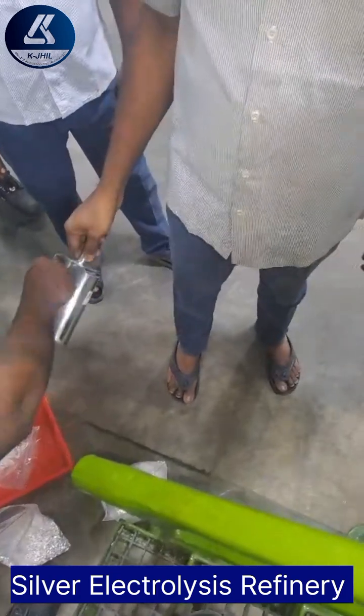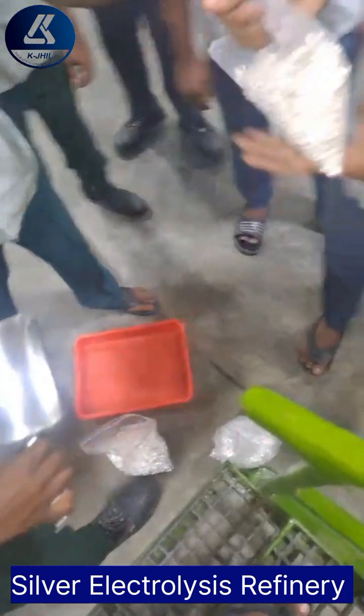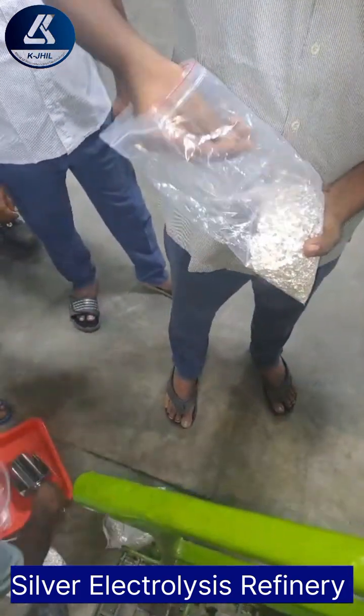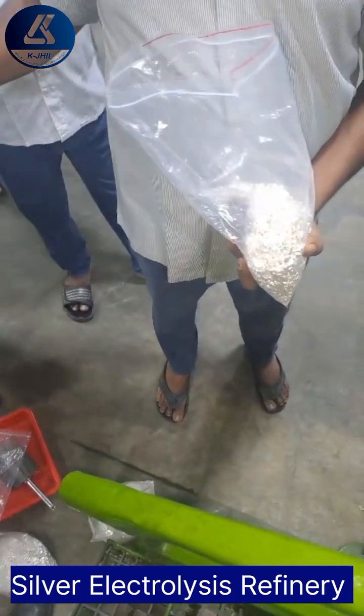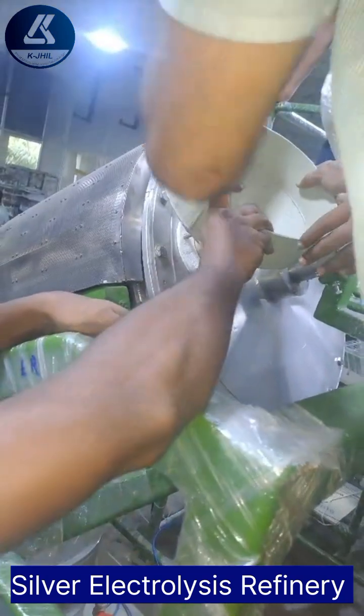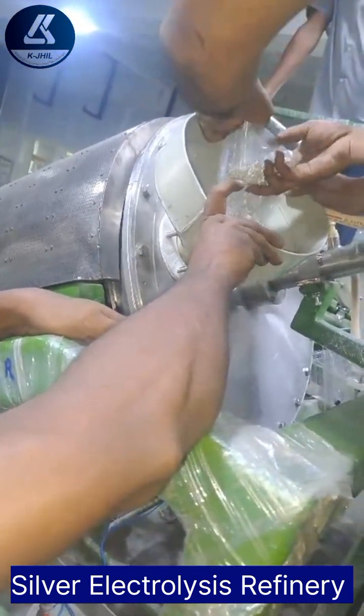Just to bring to notice our viewers that KJIL is the only company in India currently offering a complete in-house manufactured silver electrolysis process. This 50-kilogram silver refining machine was installed by one of our customers in South India, and you can see that they are working to convert their impure silver to the superior purity of 99.99%.